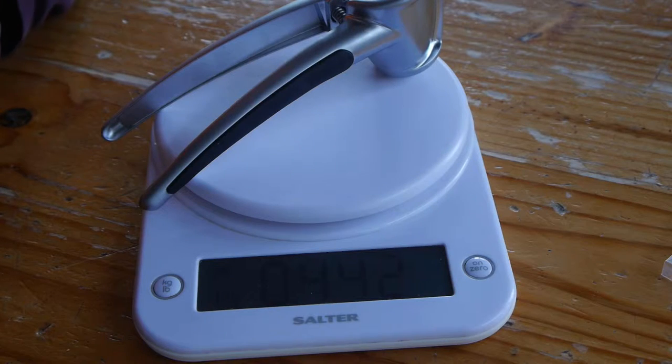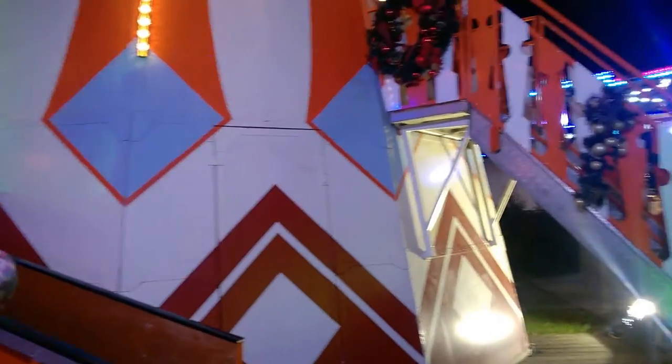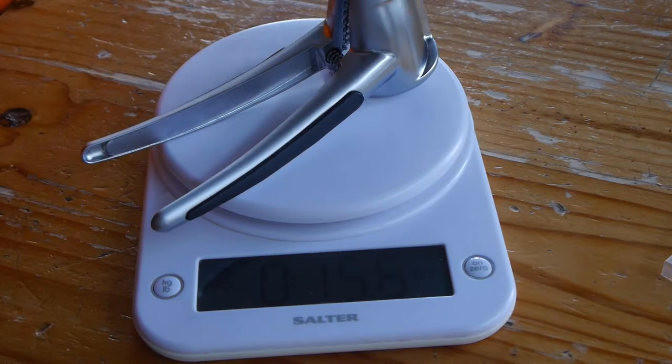We've got 0.442 kilos, which is 442 grams. Let's switch over to pounds and ounces — we've got 15.6 ounces.